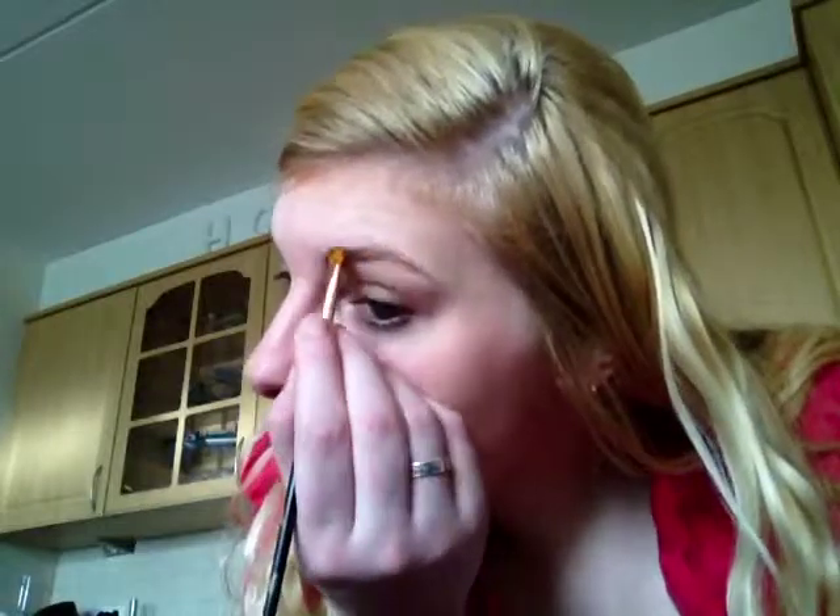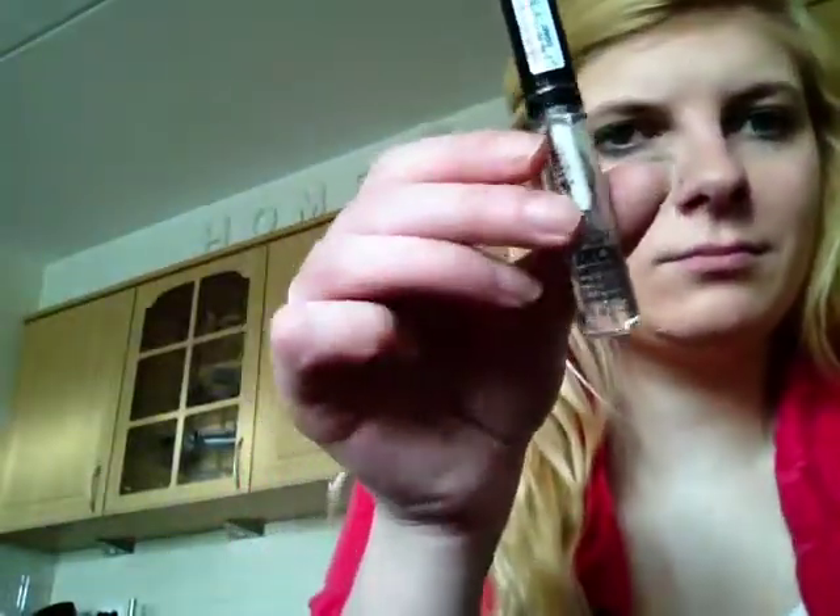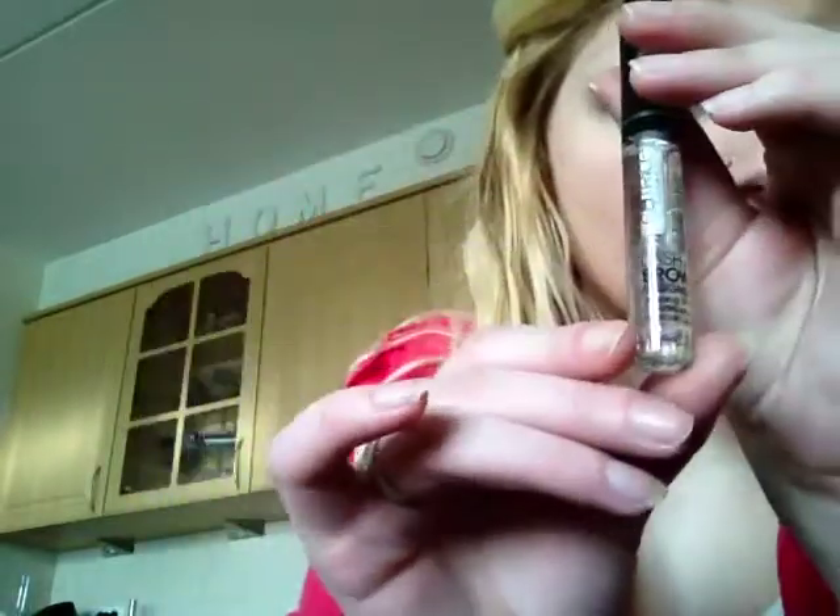Dan gebruik ik mijn wenkbrauwpoeder in de kleur Dark Brown. Over het wenkbrauwpoeder breng ik de Lash Brow Designer van Catrice aan. Dit is de transparante versie.